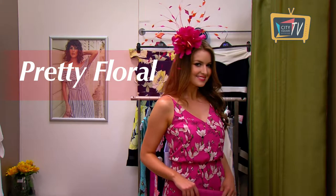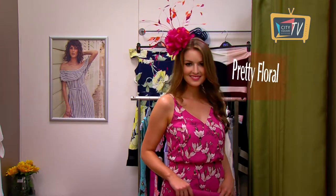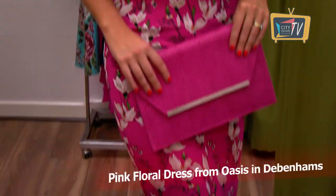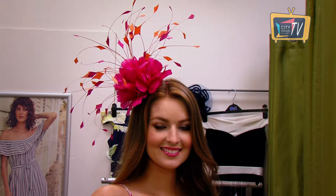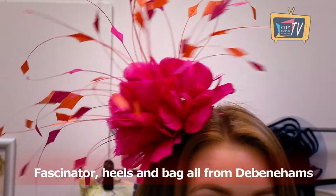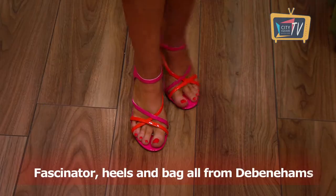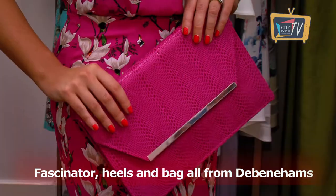If you like to go for a bright pop of colour, then this pretty floral dress from Oasis in Debenhams is for you. It's so comfy, so it's perfect for wearing all day on occasion. Debenhams also have some gorgeous fascinators at the moment — whether you want to go for something dramatic for the races or something a bit more subtle for a wedding, they have lots to pick from. We've finished off the look with shoes and a bag, all from Debenhams.